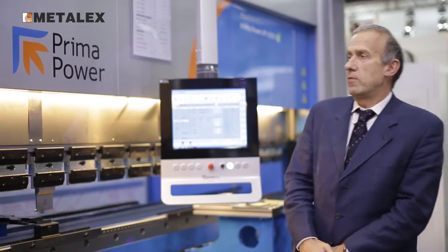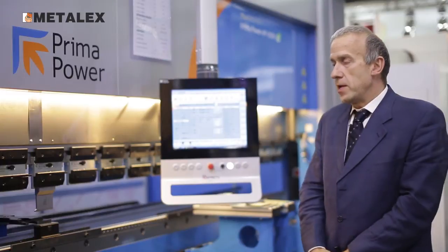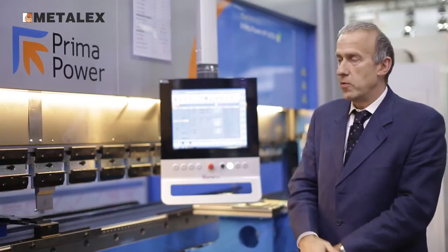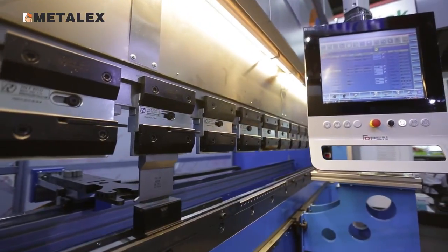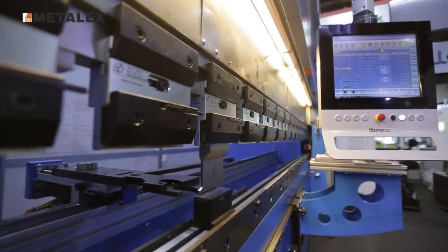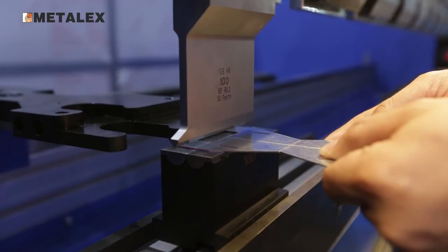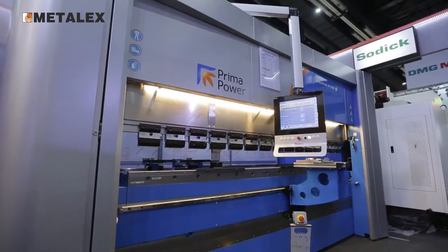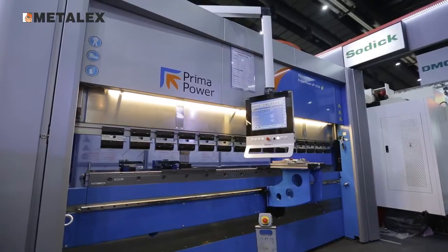This machine is suitable for any kind of bending in sheet metal. Depending on the bend length, you can bend different thicknesses with extremely high precision and high accuracy. The main features of this machine are high accuracy and repeatability. By means of a block laser, we can also control the bending angle with extreme accuracy, making this machine very accurate — among the best in the market.